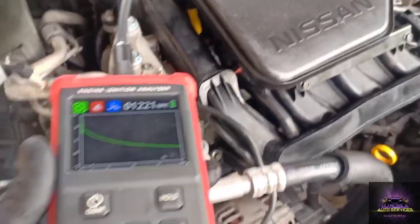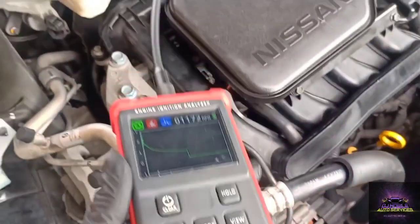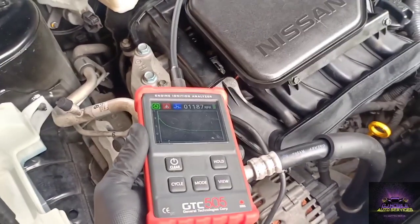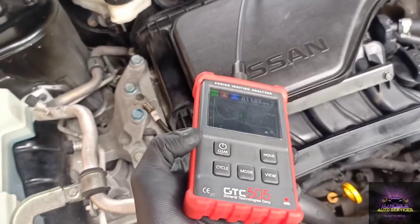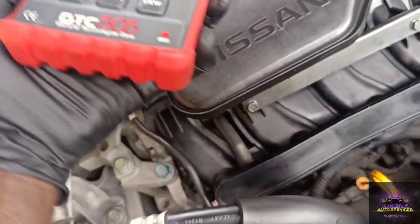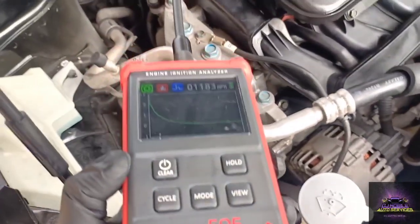Let's check these coils. Oh no — you see a flat line on number one. This is number two — same thing. So it looks like these coils are not even contributing. Number three is looking okay. Let's get a close-up. This is number four right here. So it looks like, even though they said they replaced the coils, we still have an issue.